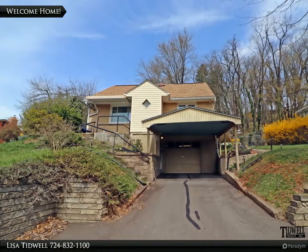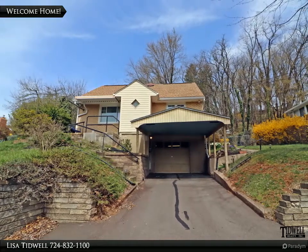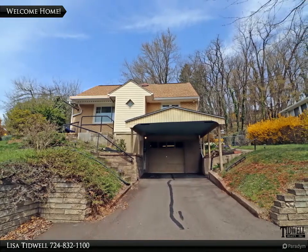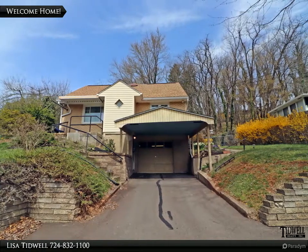Tidwell Realty presents 99 Stella Drive in Penn Township. To view this beautiful Cape Cod, call the Tidwell team at 724-832-1100.